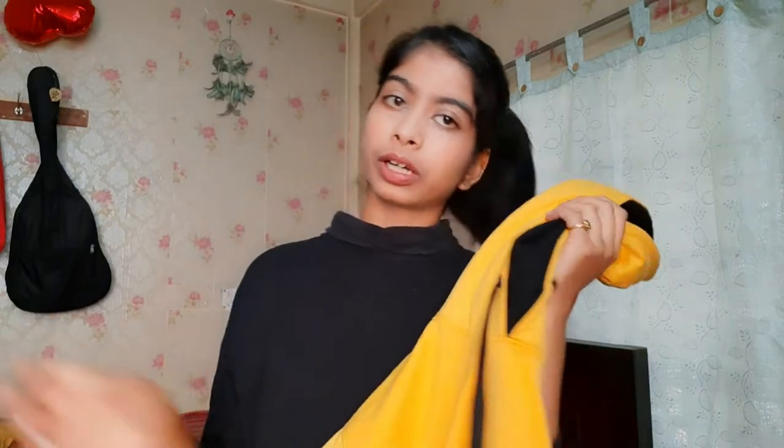I call these pockets my 'Doraemon pocket' — I just stuff all my things in there, because as everyone knows, pockets in women's jeans are tiny! You can also see the hoodie is quite thick, and at the ends there's a black contrast trim which I love.